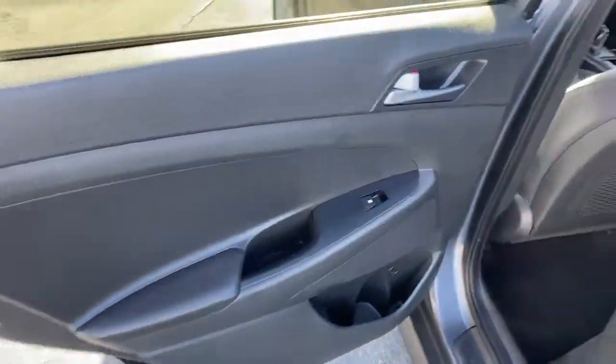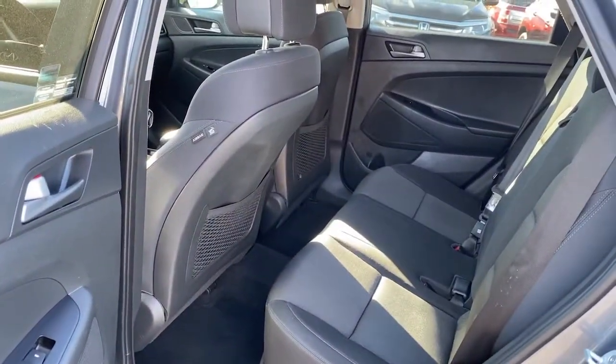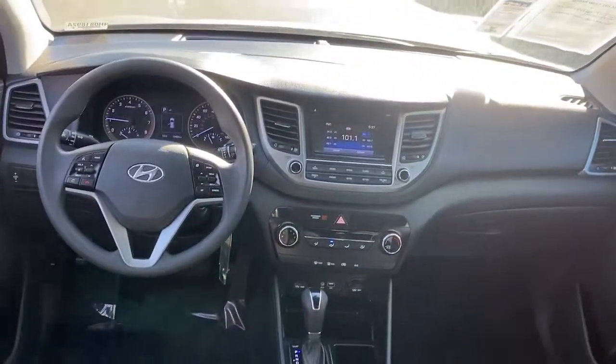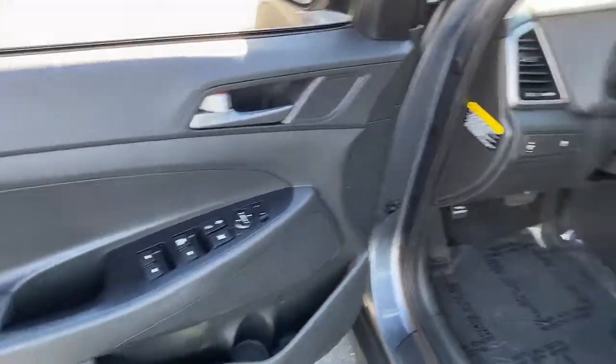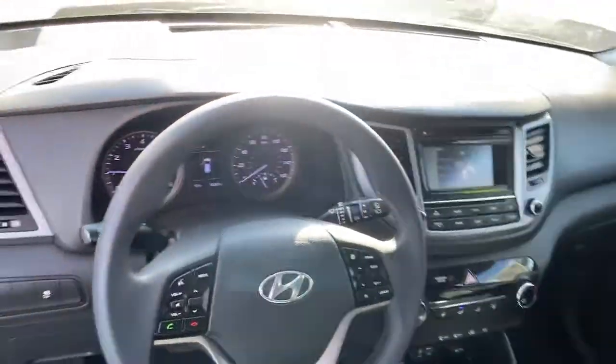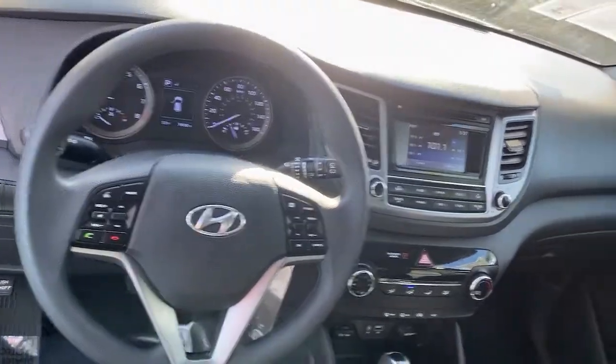These are just some of the great options this vehicle comes with: intermittent wipers, traction control, trip computer, CD player, cruise control, bucket seats, power windows, front wheel drive, AM-FM stereo, rear defrost. Get the quality and safety you deserve.